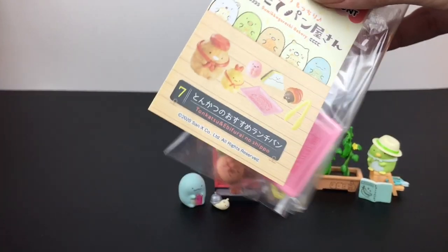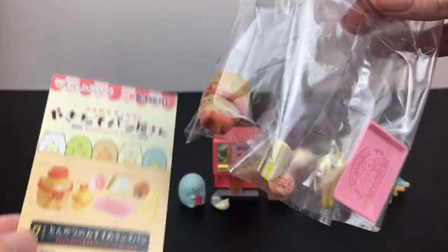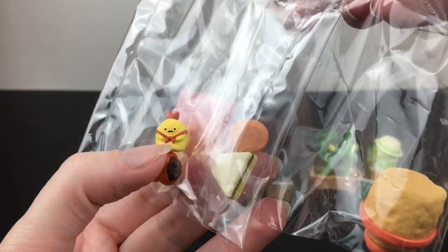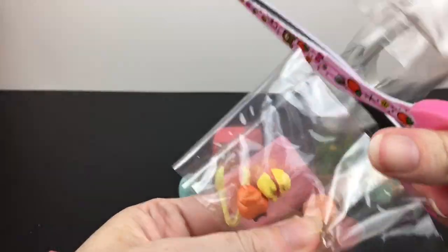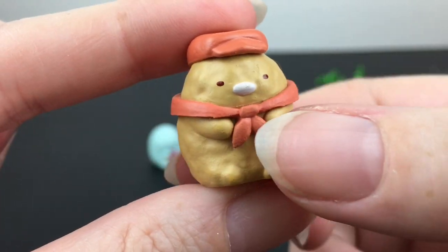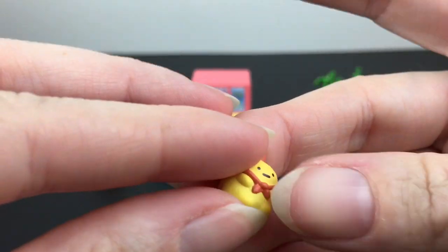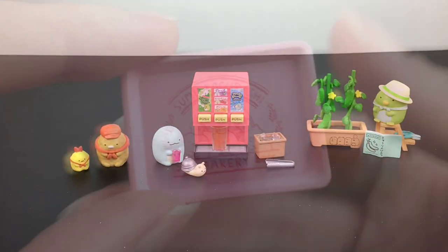Let's see who we get — and inside, oh, we have Tonkatsu and Ebi Fry! That's cute! Wow, a lot of little food mascots. This set comes with two mascots: Tonkatsu, adorable with his little kerchief and hat, and then his little bestie Ebi Fry. That is too cute!